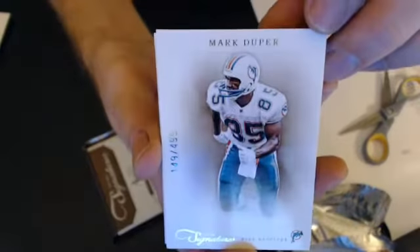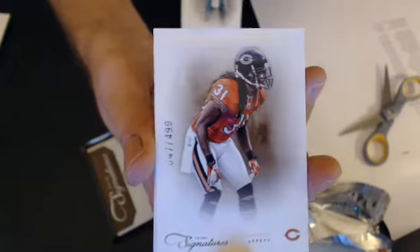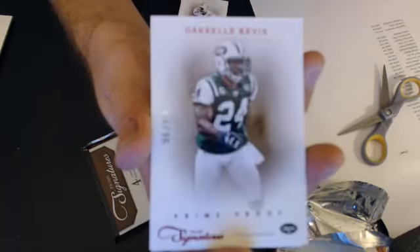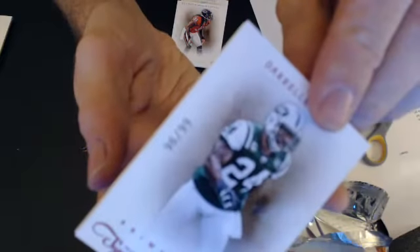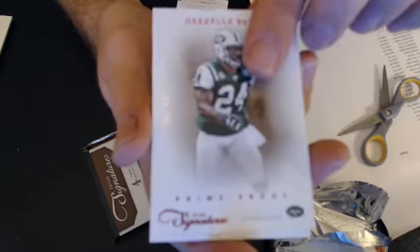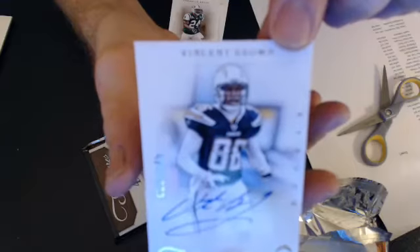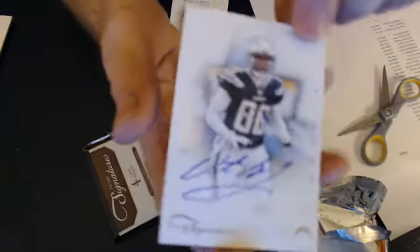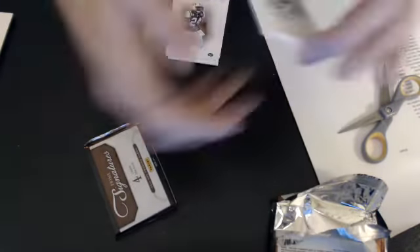First up we have a Mark Duper, $4.99. Now we go to Matthews — we have a Brendan Merriweather, $4.99, going to Justin. We have a Darrell Rebus, this is a Prime Proof, $4.99 — that will go to Justin. First hit is a Vincent Brown, a rookie item, numbered $2.49 for the Chargers. And now we go to Rusty. Nice pull. 2012.